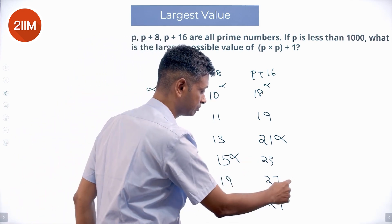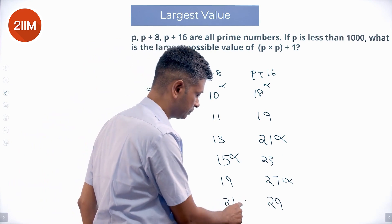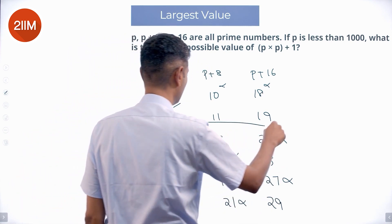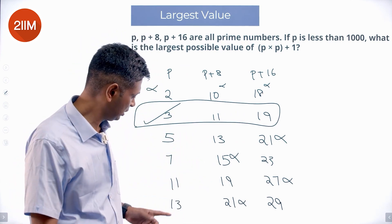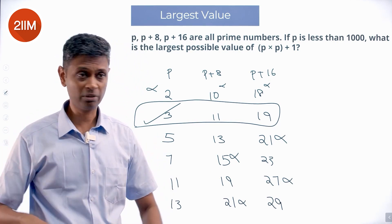Trying p equals 11: 11, 19, 27 — 27 is not prime. Trying p equals 13: 13, 21, 29 — 21 is not prime. Less than 1000, I cannot obviously write all numbers. I have got only one answer so far. I am already worried — maybe there are not that many answers, that many numbers. 13 did not work; I want to find one more number so that I can be confident and then build from there.